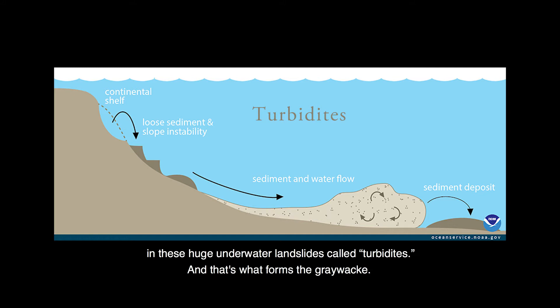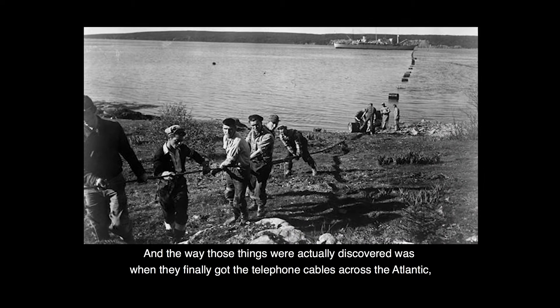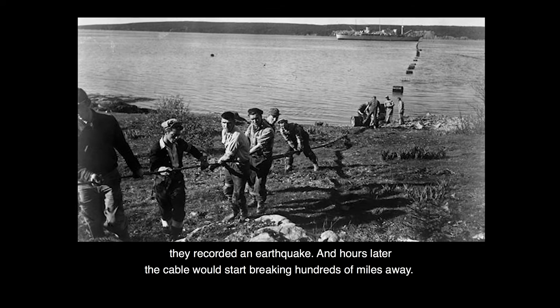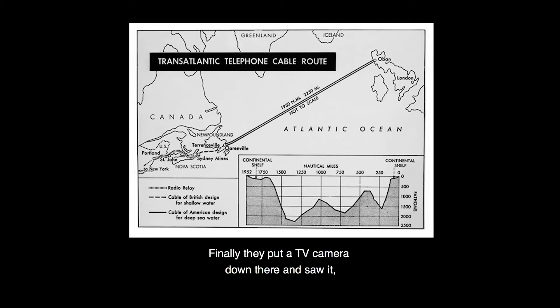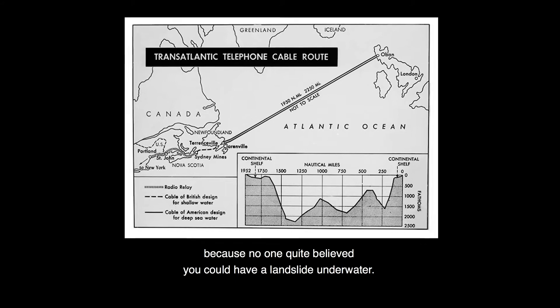And that's what forms the graywacke. The way those things were actually discovered was when they finally got the telephone cables across the Atlantic. They recorded an earthquake, and hours later the cable would start breaking hundreds of miles away. What these earthquakes were doing was triggering these turbidites — these underwater landslides. Finally, they put a TV camera down there and saw it, because no one quite believed you could have a landslide underwater.